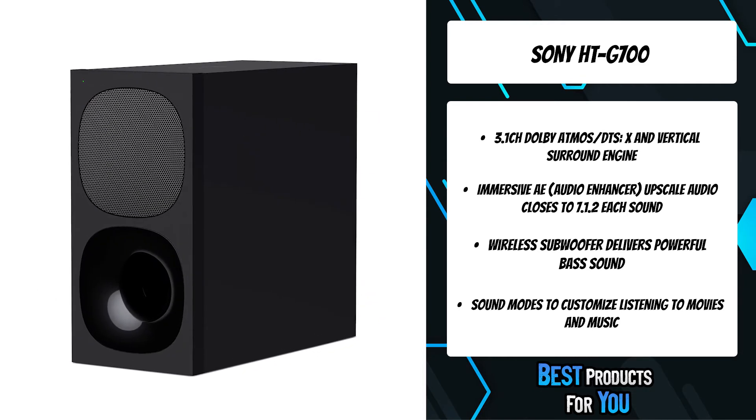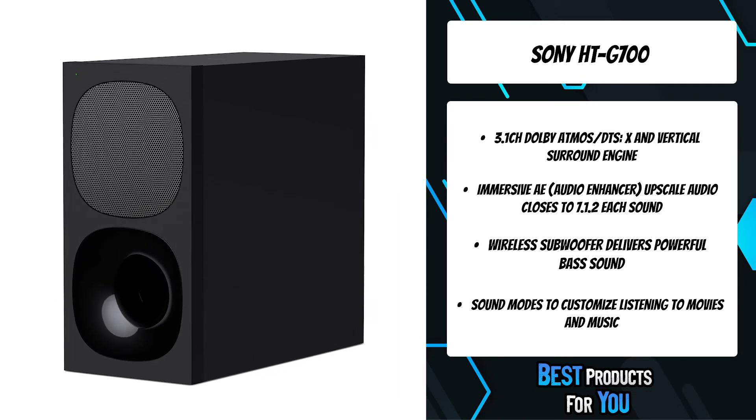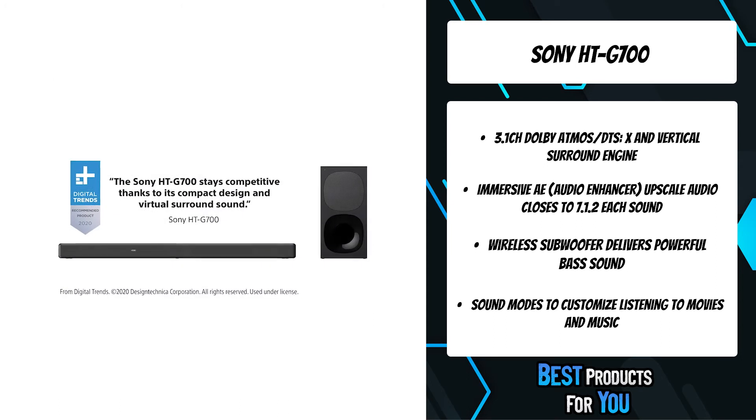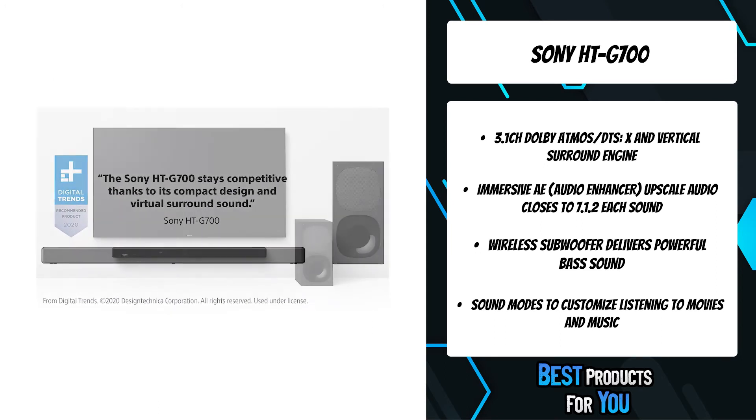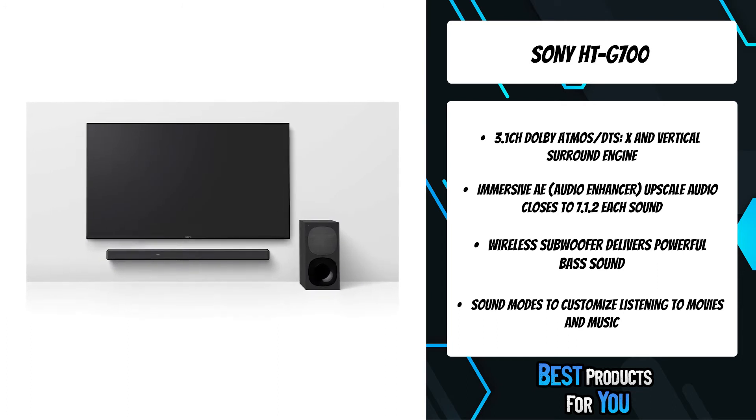You can stream music wirelessly directly from your phone, tablet, or other Bluetooth-enabled device. Send audio wirelessly from your compatible Sony TV to your soundbar using Bluetooth technology.